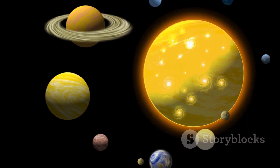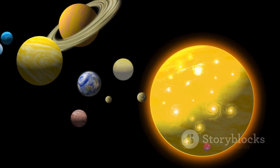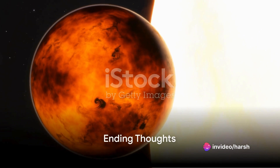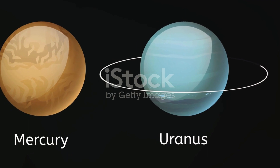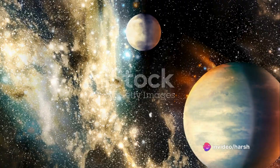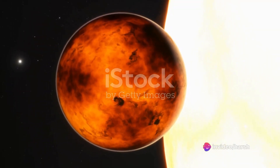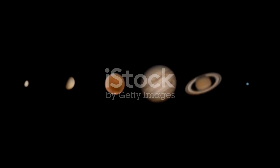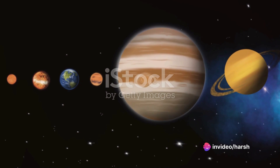While we bask in our mild Earthly temperatures, Mercury continues to endure its extreme heat, a testament to the diverse and fascinating conditions in our solar system. With daytime temperatures soaring high enough to melt lead, Mercury truly stands alone in its fiery disposition. Yet this isn't just about Mercury's heat — it's about appreciating the diverse, fascinating conditions that exist within our own celestial neighborhood.